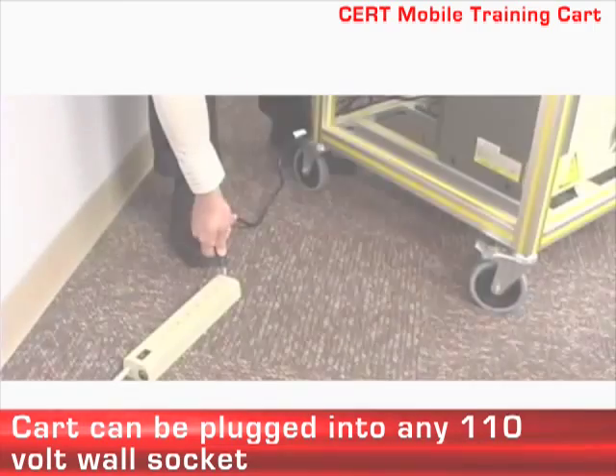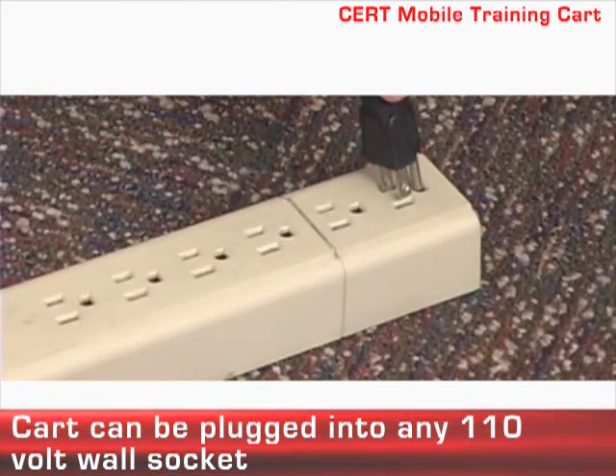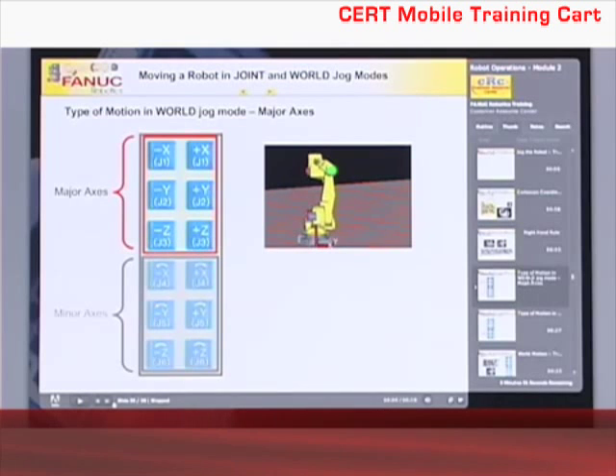With the included 110-volt transformer, the cart is ready to be used in most classroom and lab settings with no special power requirements.